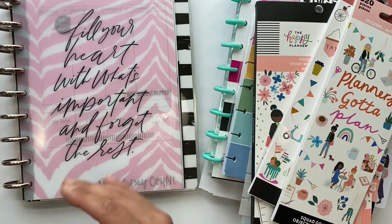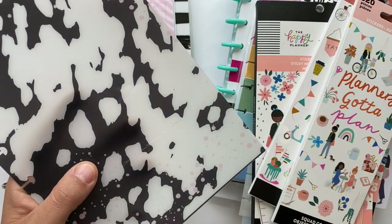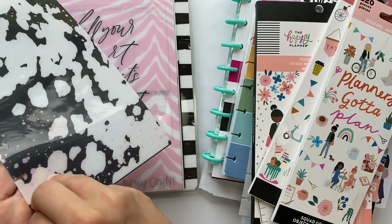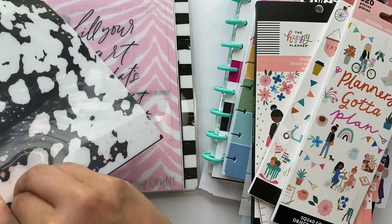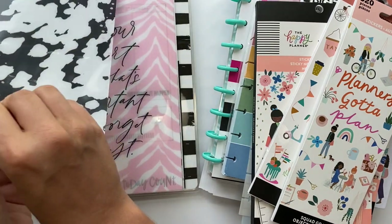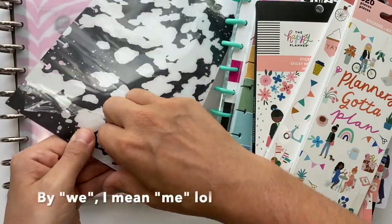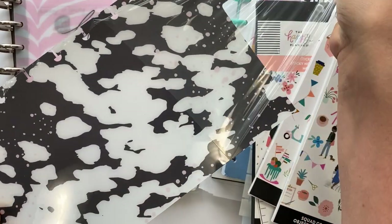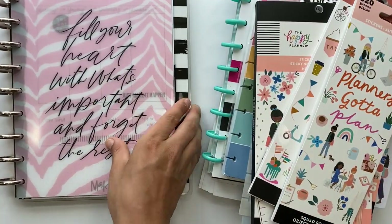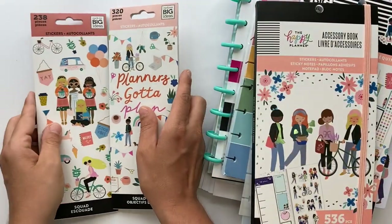Also, there is a film on every single one of these. I normally don't peel it off right off the bat, but you sure can. To peel it off, just grab a hold of it from the side and peel away, because for the longest time we didn't know that these were on there. So just peel it off. So that's those, and then I got these cute little sticker books.